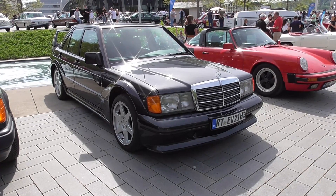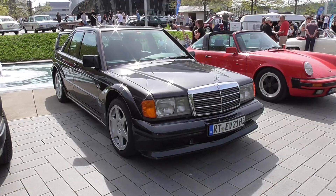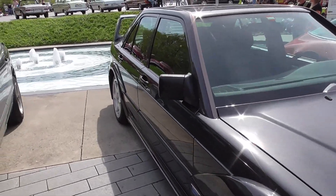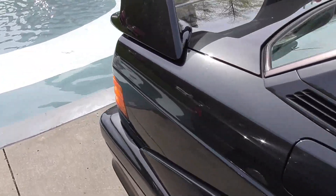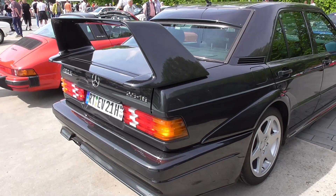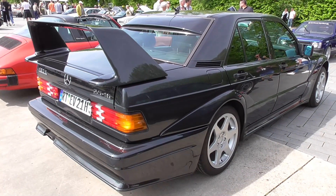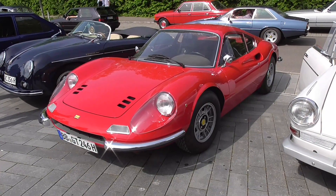This is, of course, an EVO II I would say. Mercedes-Benz 190E 2.6 — 16-valve of course. Yeah, 2.5, almost. But this is a big spoiler wing — it's of course the EVO II, Evolution II. And here, a wonderful Dino.